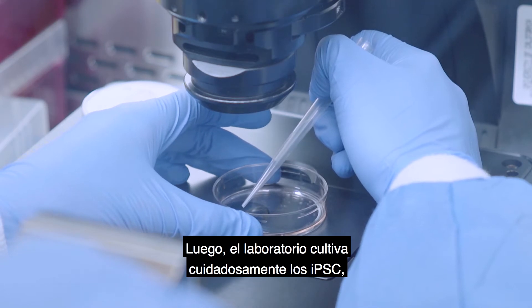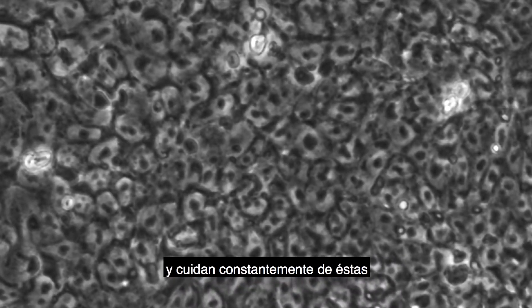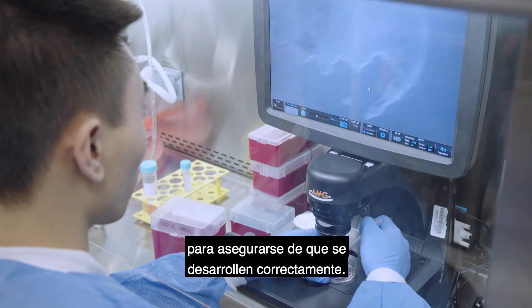The lab then carefully cultures the iPSCs, which grow in a thin layer, constantly caring for them to make sure they grow well.